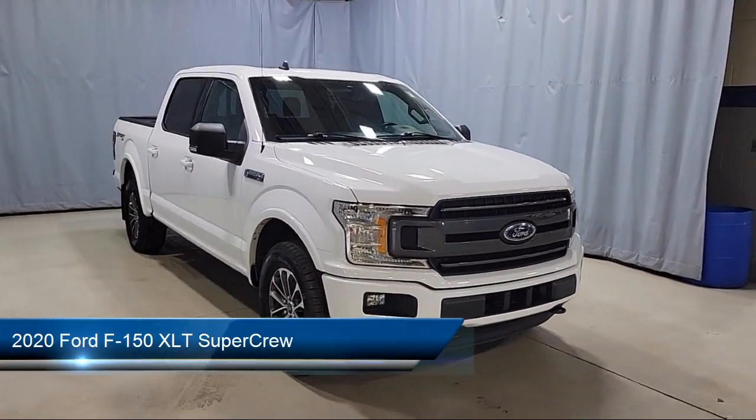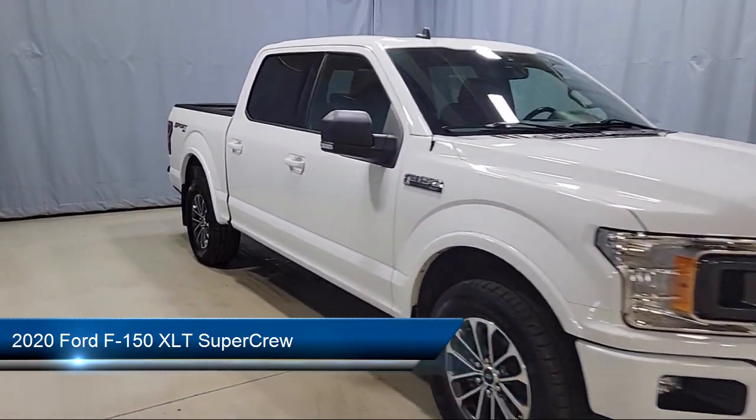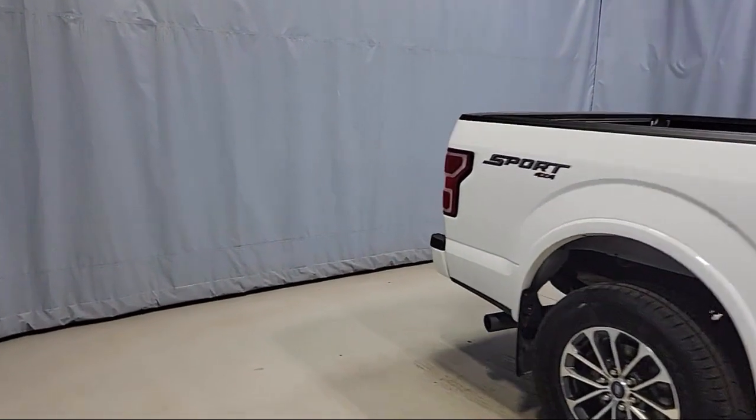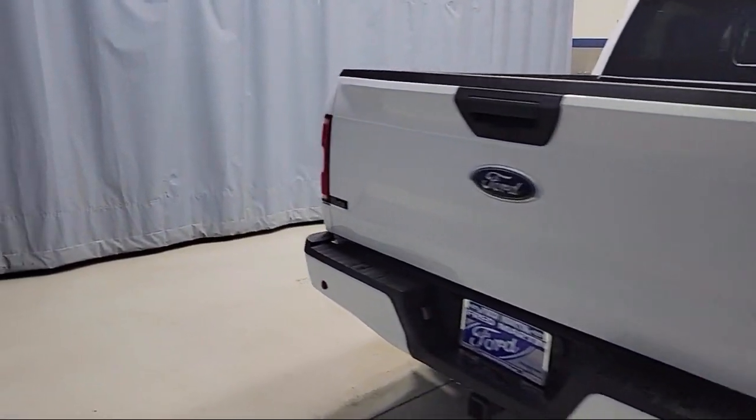It comes equipped with a 500-pound payload package, voice-activated touchscreen navigation, heated front seats, chrome bumpers, emergency communication system, SYNC 3 911 assist, and keyless entry.